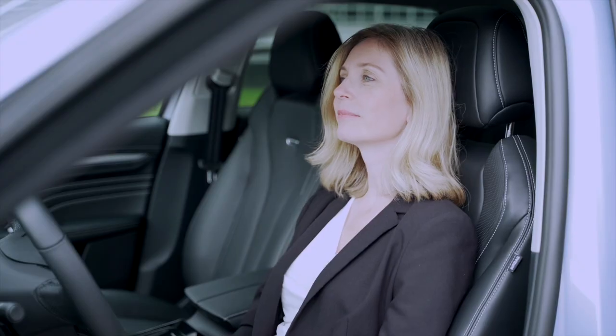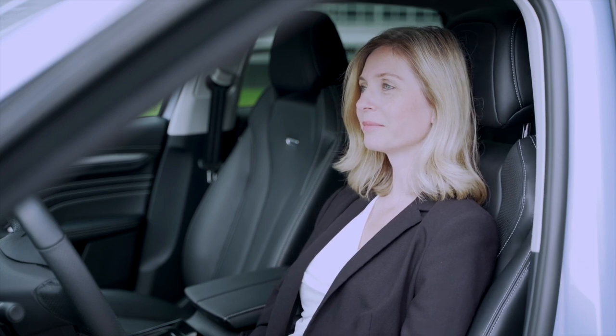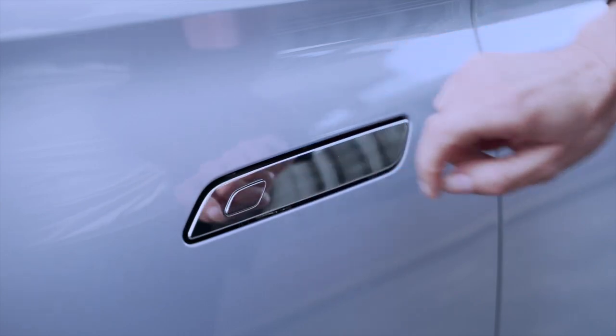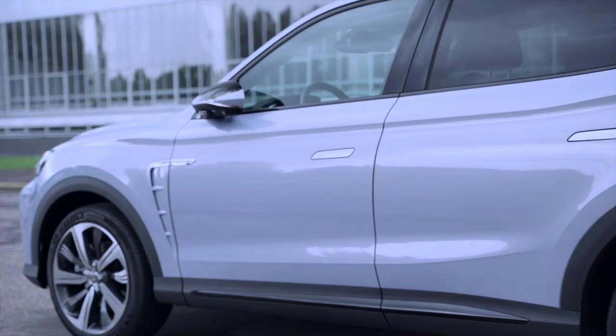When you're leaving the vehicle, the driver's seat will automatically adjust to extend the space for easy getting out. Simply press the button on the handle to lock the vehicle and you're good to go.